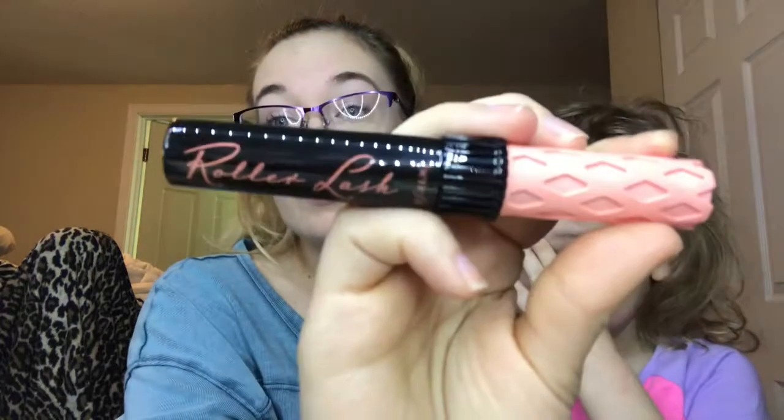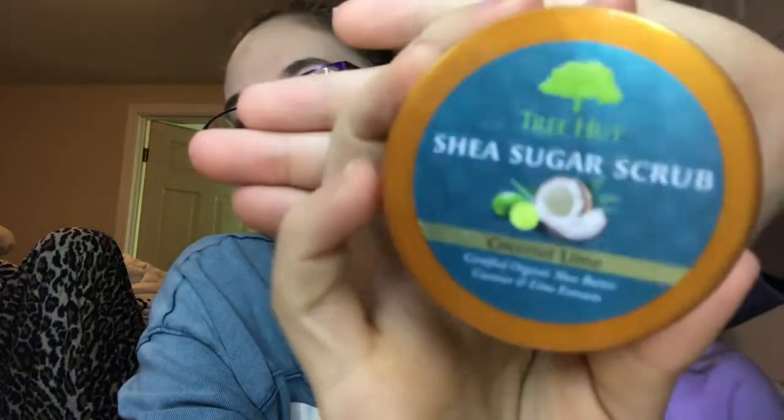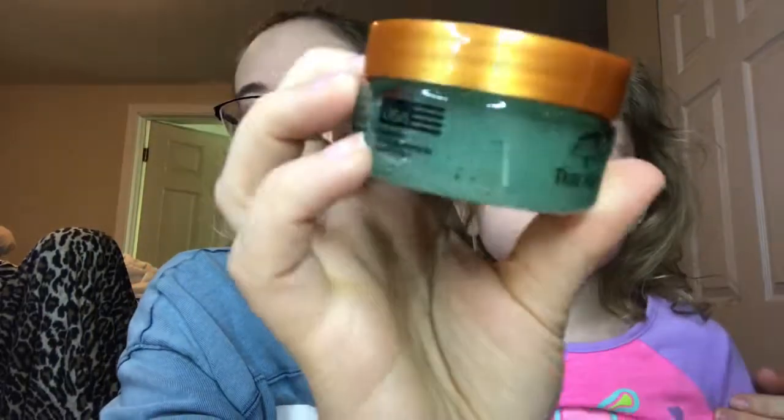R is Roller Lashes from Benefit — this is my all-time favorite mascara at the moment. T is Tree Hut Shea Scrub in the scent Coconut Lime.